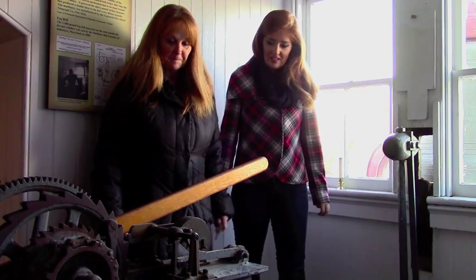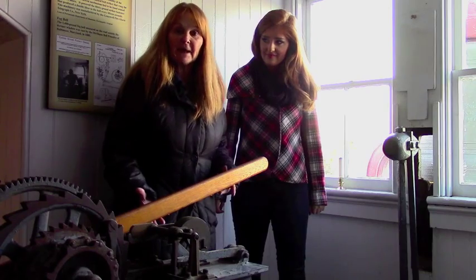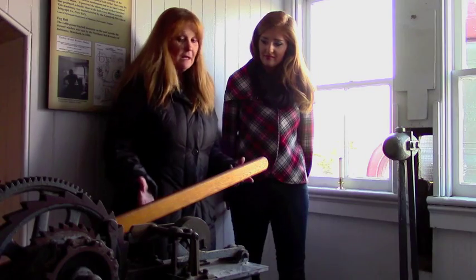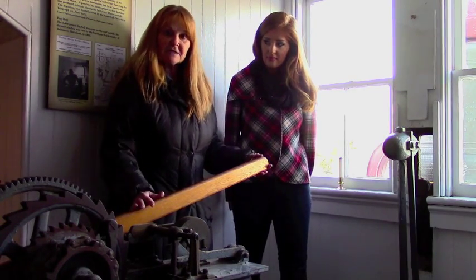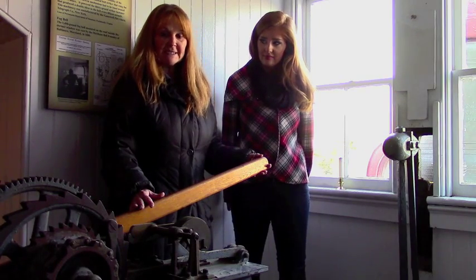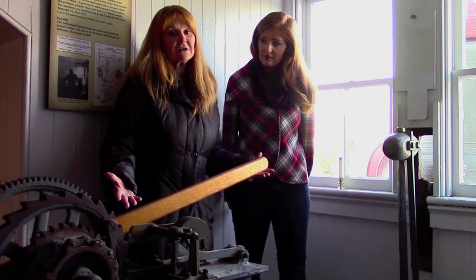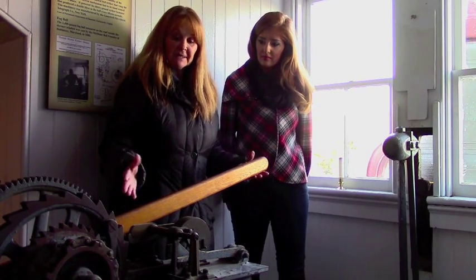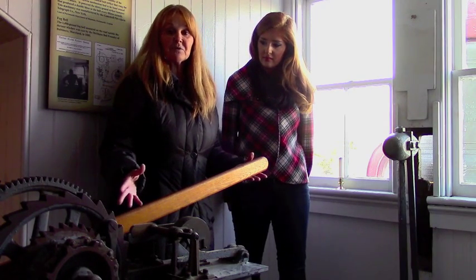Here we are at the mechanical bell striker and we're going to learn a little bit about what this does. Well, this is the mechanism that would operate the fog bell. Whenever it was too foggy for the lights to be seen, they had a backup system and that would have been a fog bell. And this is how the lighthouse keeper would wind up the weights. They didn't have electricity, so they had to do everything virtually by hand.